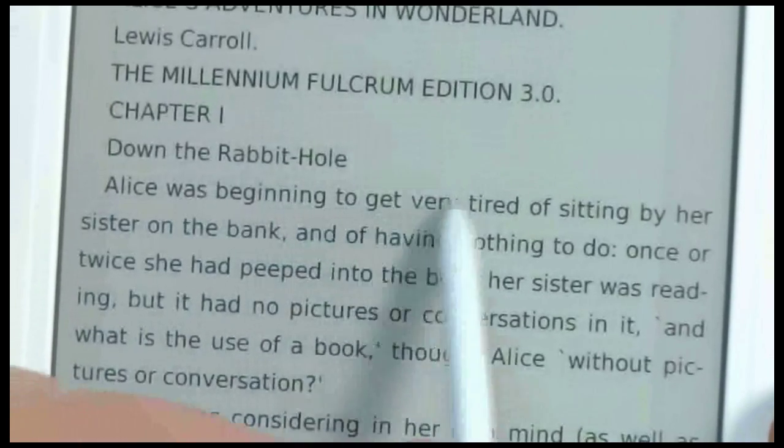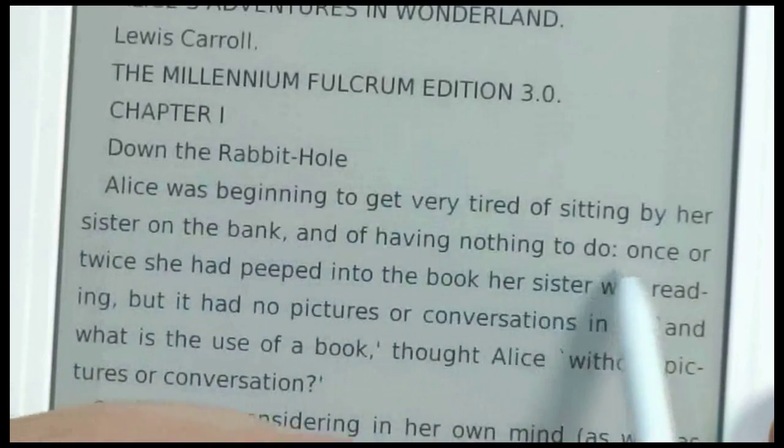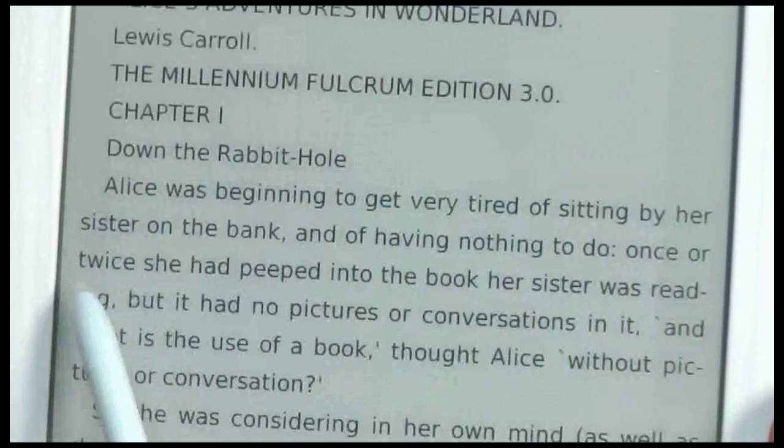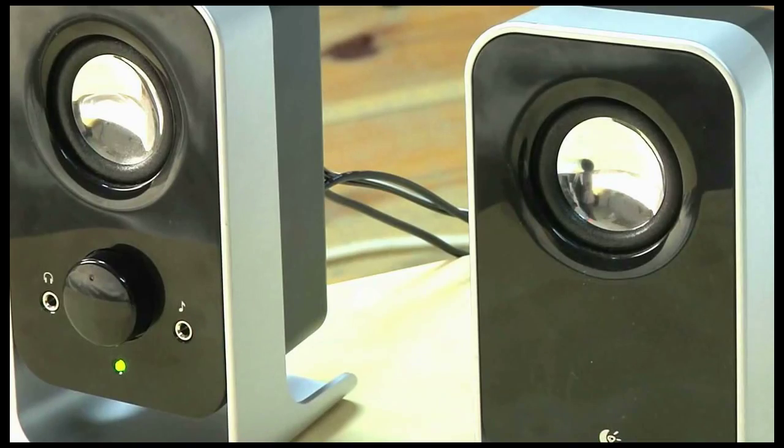Alice was beginning to get very tired of sitting by her sister on the bank and of having nothing to do. Once or twice she had peeped into the book her sister was reading, but it had no pictures or conversations in it.